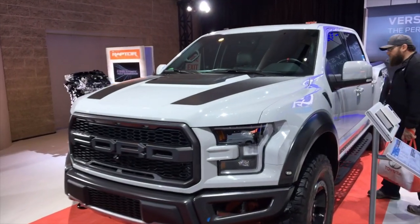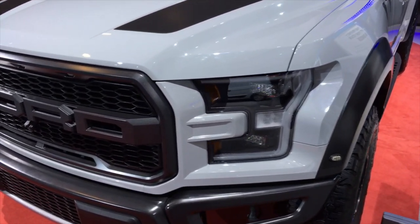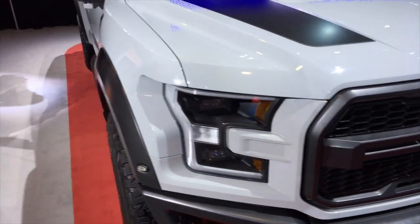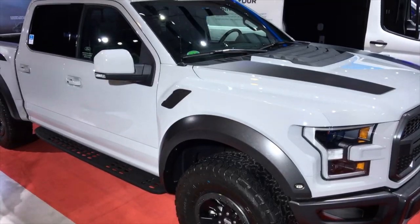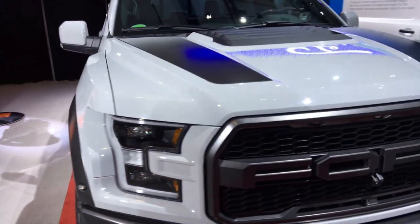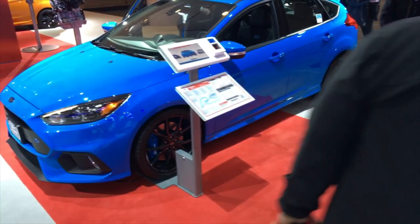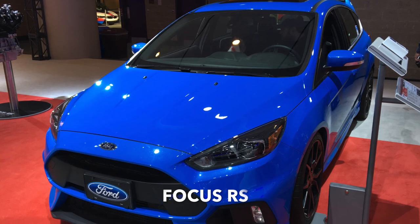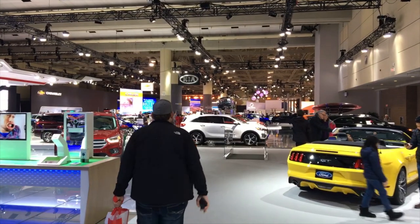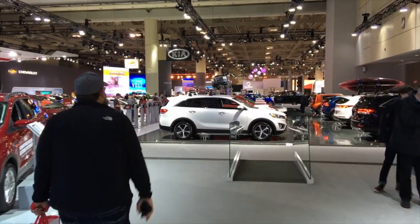This is the new 2017 Raptor. It picks up the blue color really well. Just gonna start walking over to Audi now — leaving Ford, going through Kia, then heading over to Audi. It's actually quite a bit quieter in here than I was expecting, but that's because there's no one here yet. They're always constantly asking you to fill out surveys and questions.